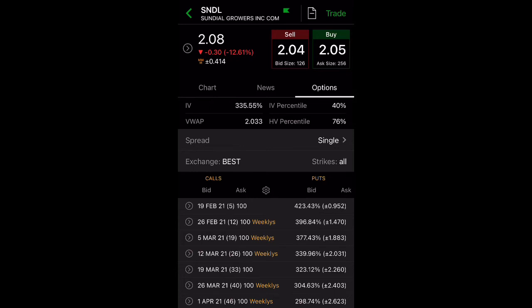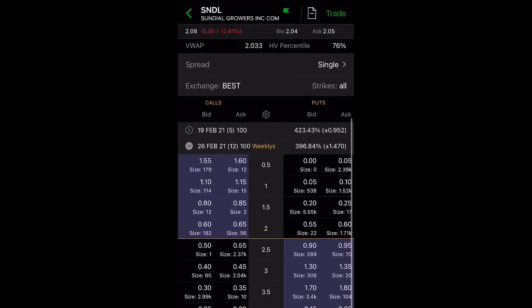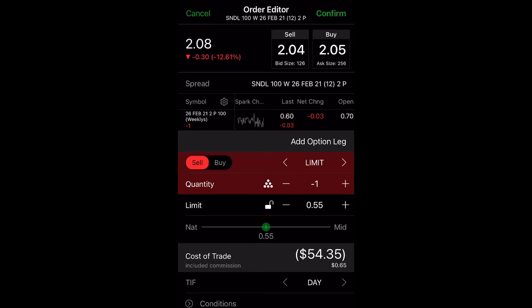Looking at the February 26th expiration at the $2 strike price, you can collect $55, and all you need is $200 in collateral. That is more than a 10% profit in less than two weeks, which is ideal. If you don't have a lot of money and you're trying to make better trades, this is a good strategy to have.